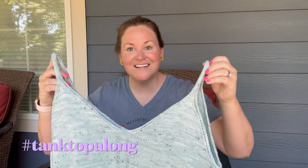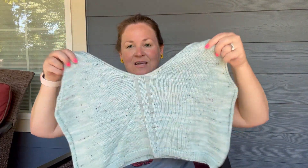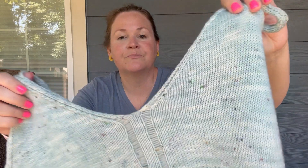My second finished object is my very first knitted tank top. We have a tank top make-along happening on this channel — we cast on May 1st and the last day is July 31st. If you have any finished objects, pop those in over on Ravelry or use the hashtag TankAlong on Instagram. I've purchased some prizes — it'll be fun!